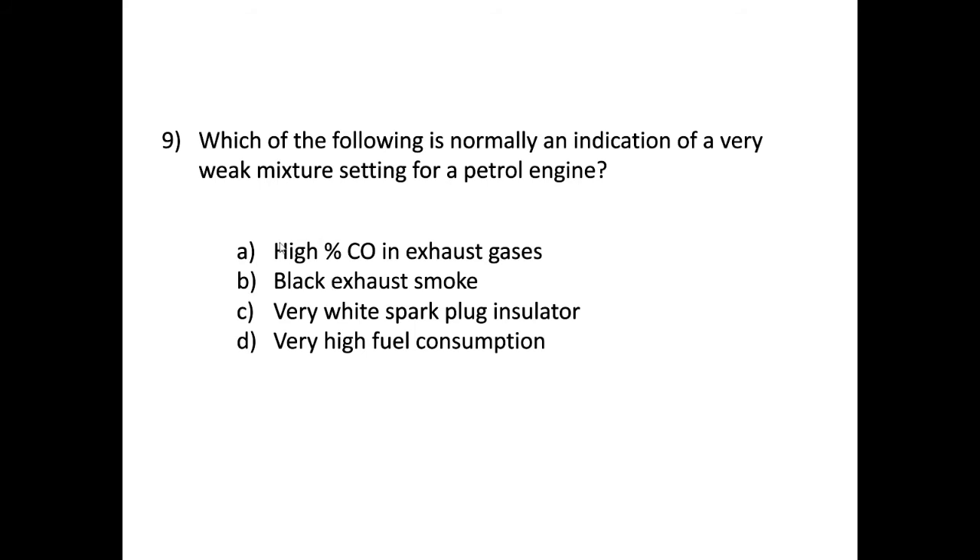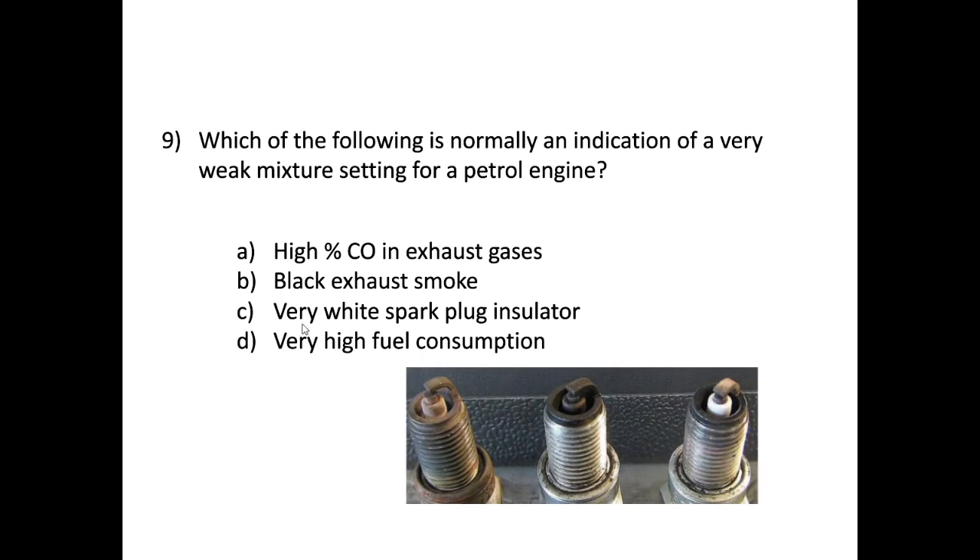Black smoke is indicative of a rich mixture — too much fuel — so that's not it. Option C, a very white spark plug insulator, is the correct answer. Option D, very high fuel consumption — with a weak mixture we're running on less fuel, and while it's possible to use more by pressing harder, it's unlikely we'd get high fuel consumption. With a weak mixture, combustion temperature increases, producing very high temperatures.